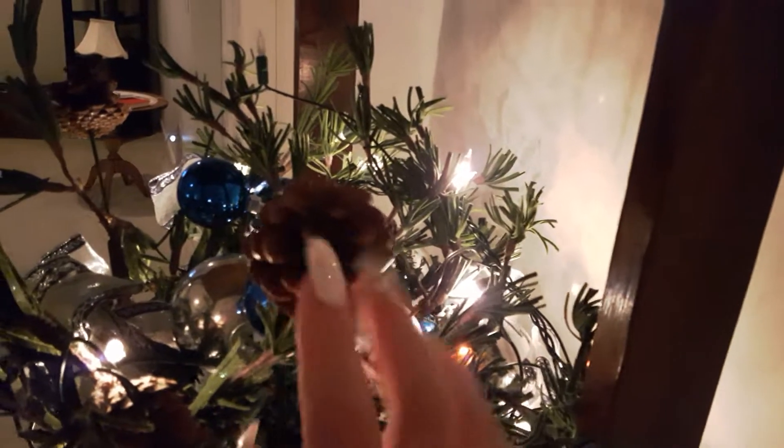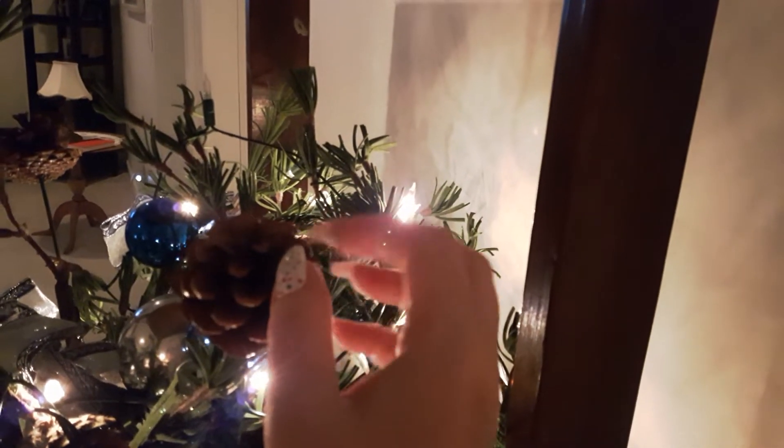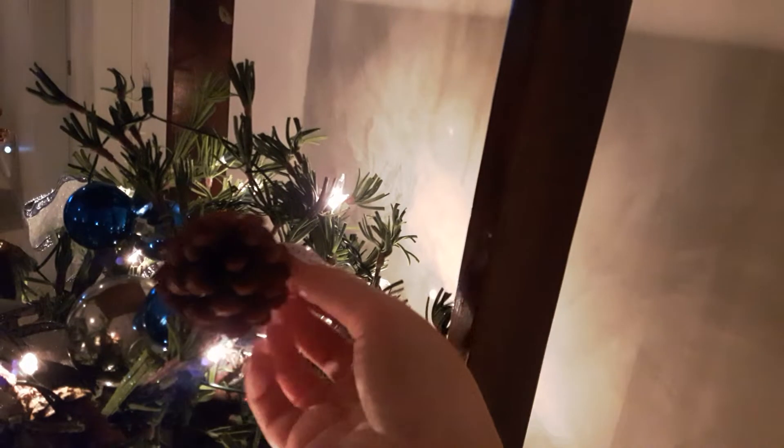I think my Christmas video will be just tapping on as many ornaments as I can on the tree — tapping and scratching — and then maybe with some Christmas music in the background or something. Thank you for watching, I hope you enjoyed this, and I will see you tomorrow. Bye!